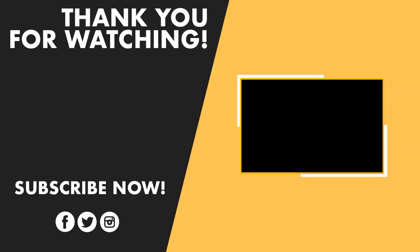Thanks for watching this video. Like, comment, and share with your friends if you found this video helpful. Subscribe to our channel if you want more videos like this. Thank you.